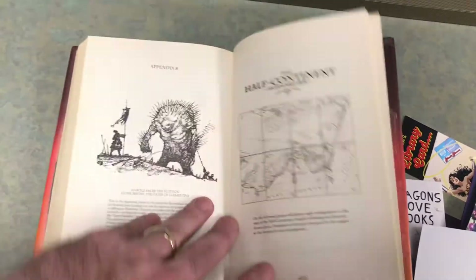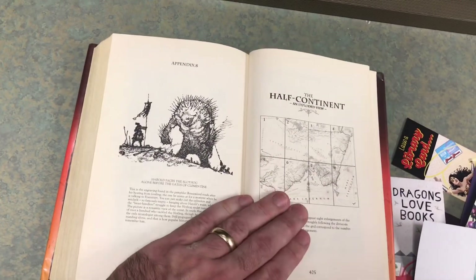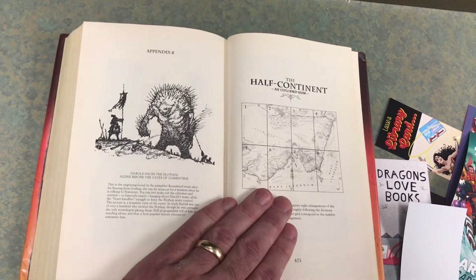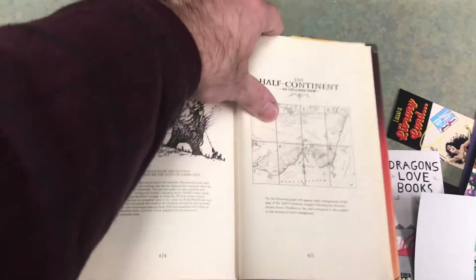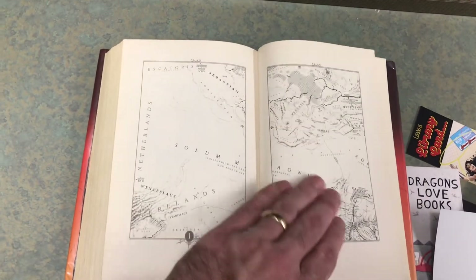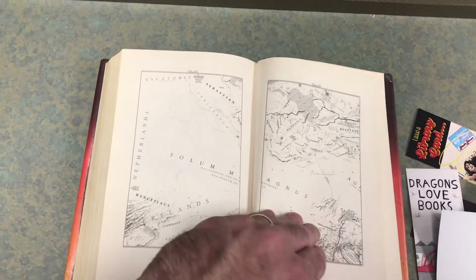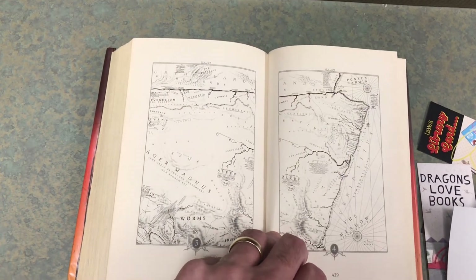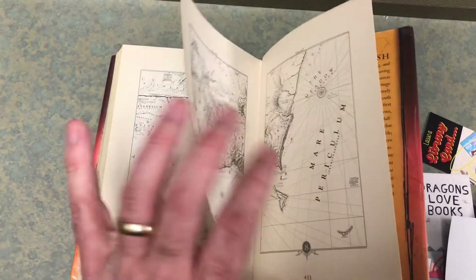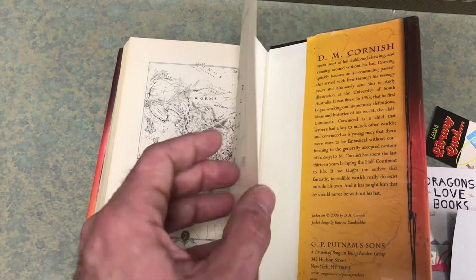The book is called Monster Blood Tattoo, Book One: The Foundling. There are two sequels as well. It came out in 2006, and it's one of the first books I looked at when I became a young adult librarian — it's sort of stuck with me over all these years. Anyway, that's my contribution for Fandom Friday this week. We'll see you next week with something totally new. Thanks for watching.